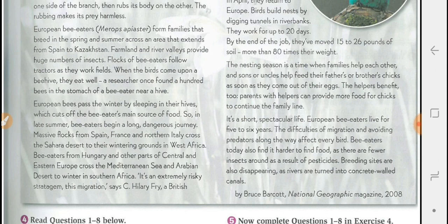Massive flocks from Spain, France, and Italy cross the Sahara Desert to their wintering grounds in West Africa. Bee-eaters from Hungary and other parts of Central and Eastern Europe cross the Mediterranean Sea and the Arabian Desert to winter in Southern Africa.